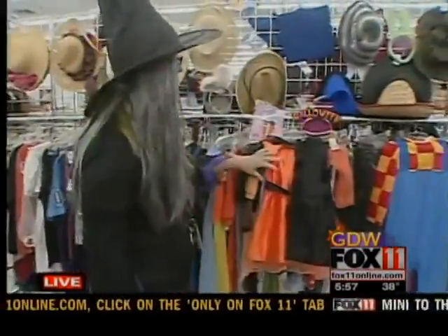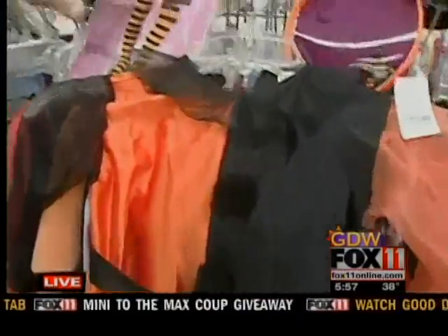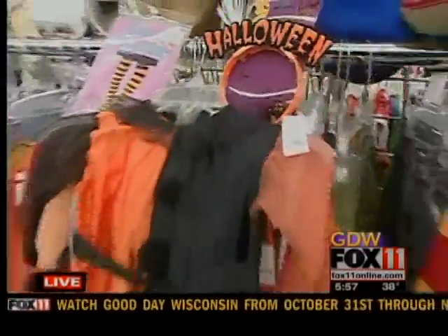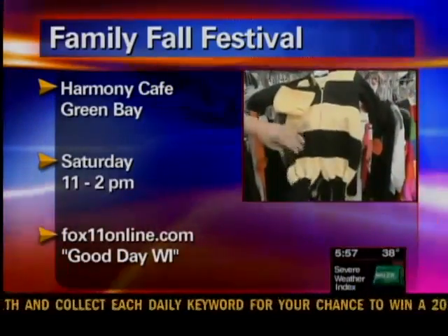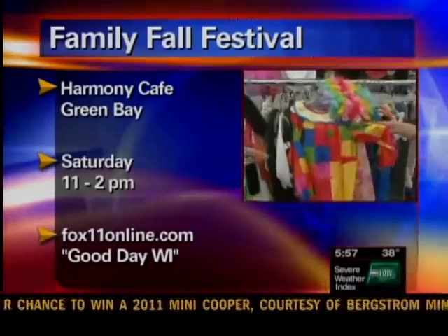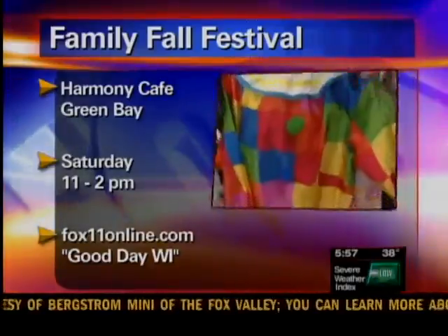Now let's look at some cute kids' costumes. There's a little pumpkin costume — all put together for $11.50, including tights and a little headband. A little cowboy outfit with a hat is $8. There's also a little bee costume for $8, and a clown costume with a clown wig for only $7 put together.